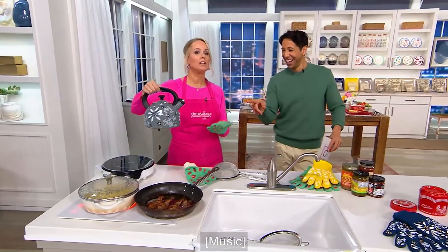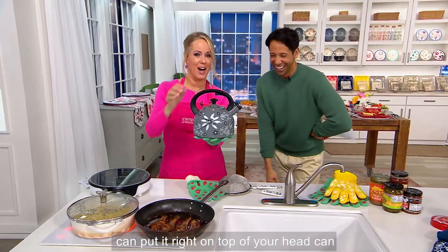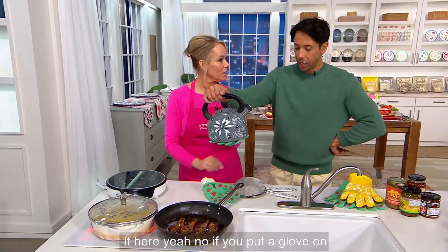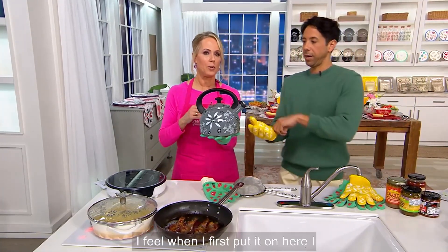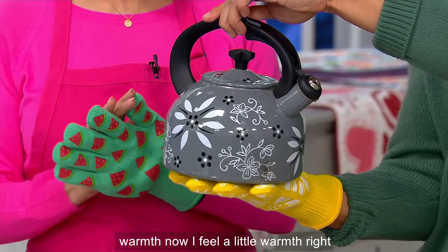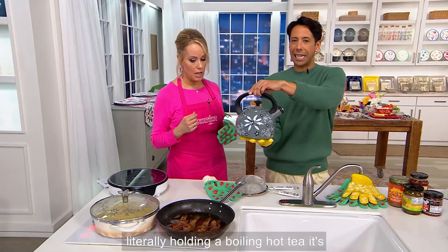So here's what you can do. I have a boiling tea kettle — you can put it right on top of your head. Can you hold this for me? I mean, that is so hot. If you put a glove on — let's see. When I first put it on, I didn't feel anything. Now I'm starting to feel a little bit of warmth. I don't feel any burning. But I'm literally holding a boiling hot tea kettle. It's crazy!